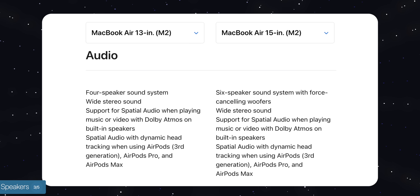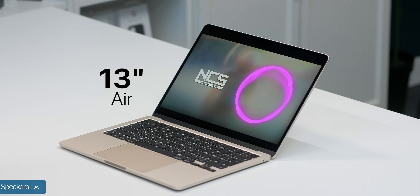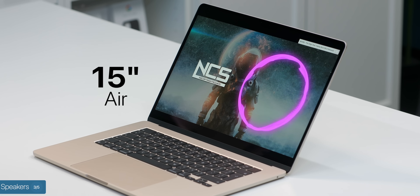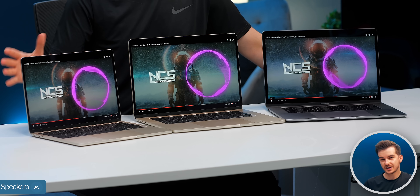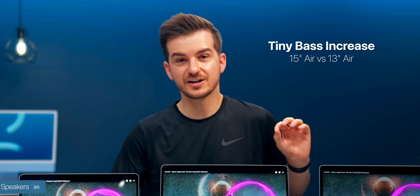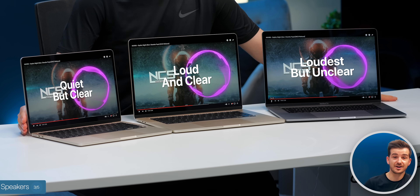Next up, let's test out the speakers and see if the 15-inch speakers are that much better compared to the 13-inch, as according to Apple these are a definite improvement. The 13-inch definitely sounded the worst — it only has a four-speaker system compared to the six-speaker system on the 15-inch with force-canceling woofers. The difference between the 13 and the 15-inch was mostly in terms of volume, and the 15-inch did have a tiny bit of bass compared to the 13-inch, which was lacking it entirely. The 15-inch MacBook Pro was definitely louder than the 15-inch Air, but also lacked the clarity of the 15-inch Air.